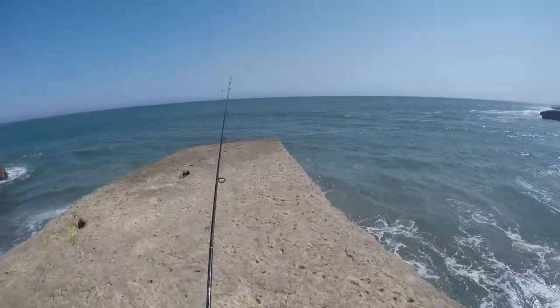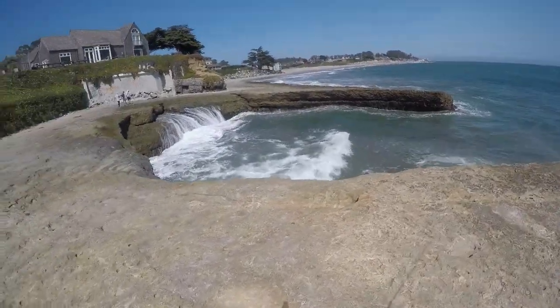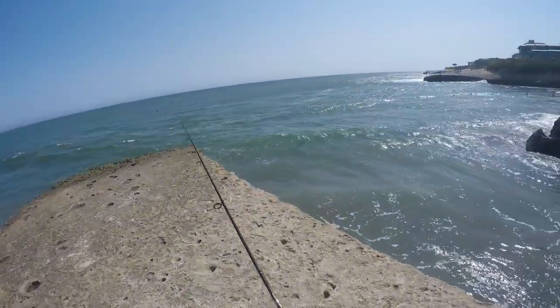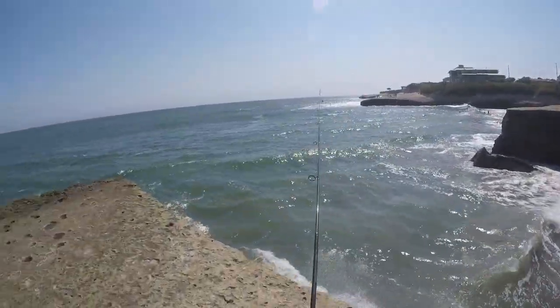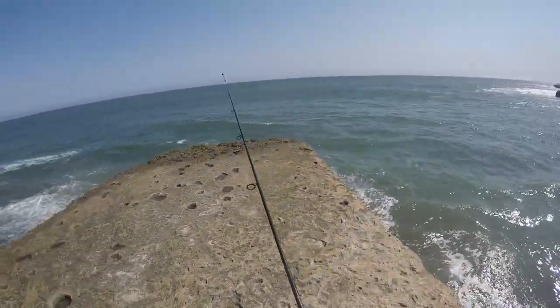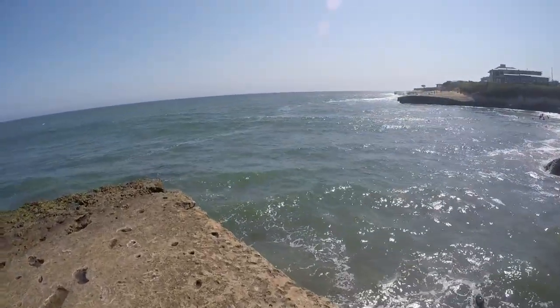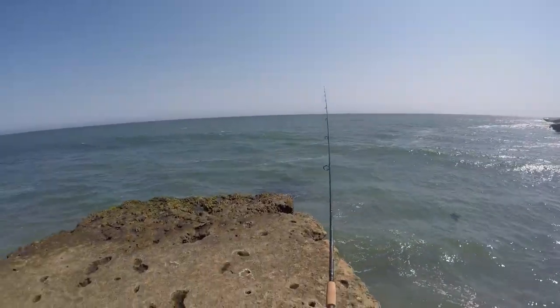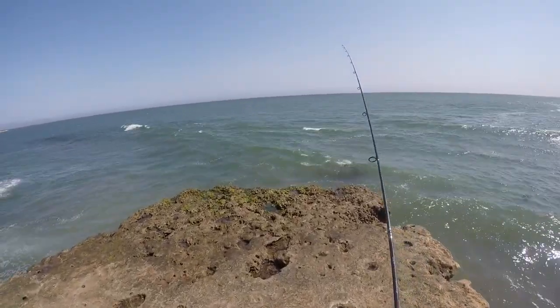I just got to be careful because the waves are gonna be breaking somewhere where I'm about to be standing. The rod I'm using is a ten-foot two-piece — it's a salmon and steelhead rod. I got a one-ounce weight, gonna throw that out there, let it hit the bottom, and let the current do all the work for me.